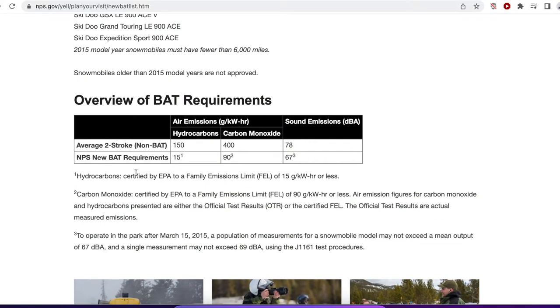The requirements are as follows. The average two-stroke sled gives off 150 hydrocarbons a day; the new ones only 15. Carbon monoxide: the old ones produce 400 units, but under the new BAT requirements, only 90 units of carbon monoxide. The sound emission difference is not huge: 78 decibels versus 67.